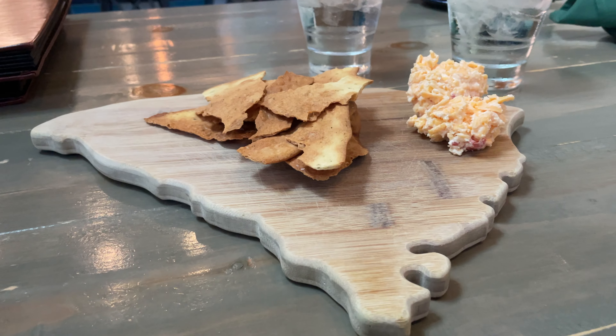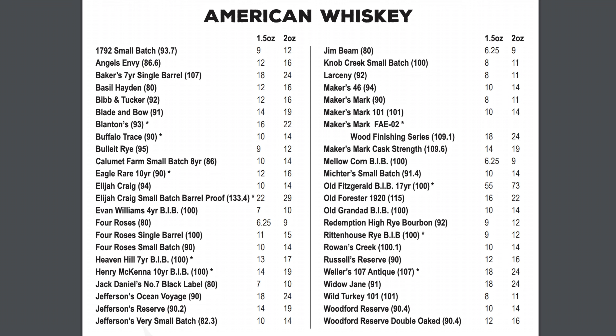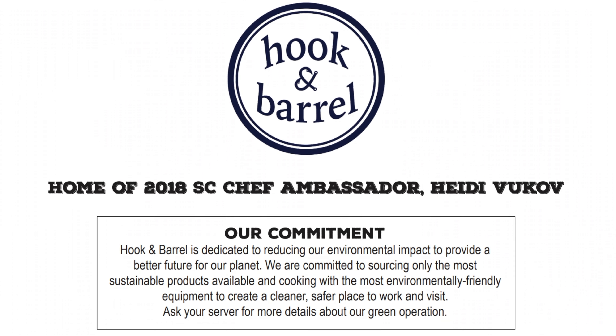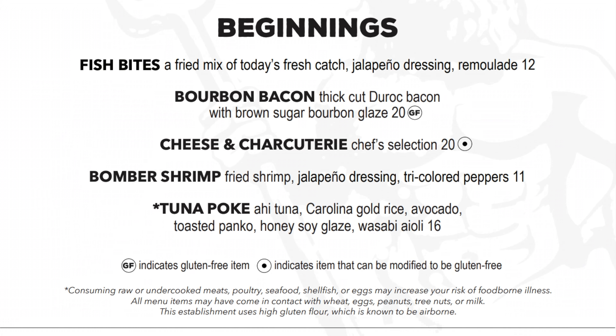To start you off, they give you complimentary pimento cheese and pita chips. As we nibbled on that, we went through the menu — plenty of cocktails, plenty of whiskeys and scotches to pick from, and plenty of really good menu items. Hook and Barrel has got some legit stuff; I highly recommend a return visit to try a lot of these out.